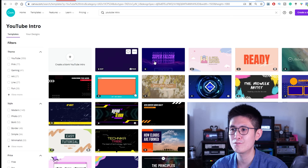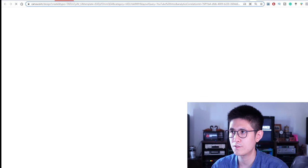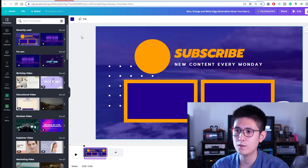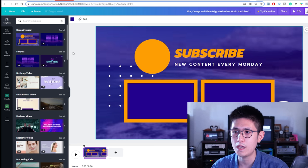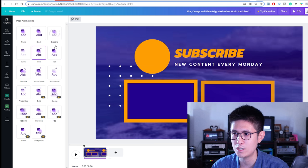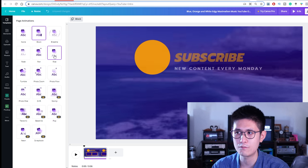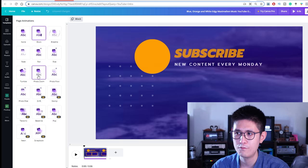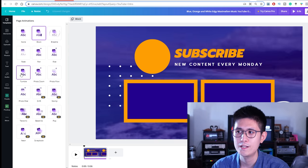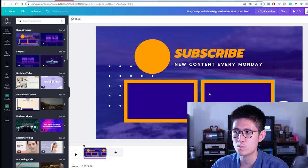Canva is an option for animated intros and outros. If you open up a template, you'll see they have some great options. You can animate a simple page by clicking the top left and selecting an entering animation for the elements on the page. For example: Block, Pan, Rise, Photozoom — there are a ton of different effects you can use on Canva to animate otherwise still images. These subscribe screen types are great for outros.